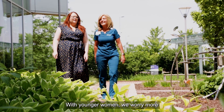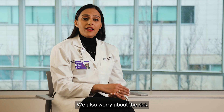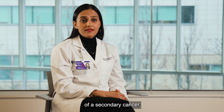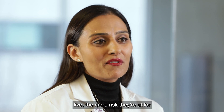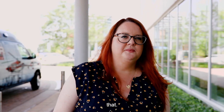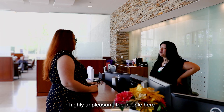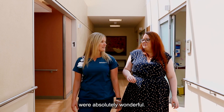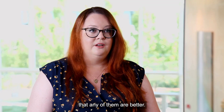With younger women we worry more about the long-term risks to the heart. We also worry about the risk of a secondary cancer occurring — the longer a woman has to live, the more risk they're at for that. Nobody wants to be getting radiation treatment, but in the face of something that could have been highly unpleasant, the people here were absolutely wonderful. I haven't been to any other proton therapy centers, but I can't imagine that any of them are better.